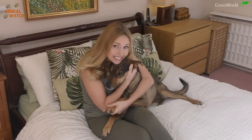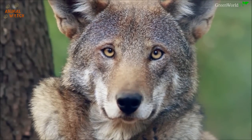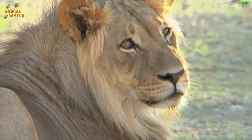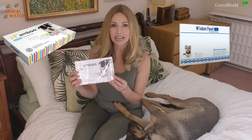Hello and welcome to Animal Watch. Today I'll be doing a DNA reveal of my rescue dog from Romania. This video is going to be exciting and different to all the other DNA videos on YouTube because I'll be testing her with two separate DNA companies — Wisdom Panel DNA and Embark DNA.